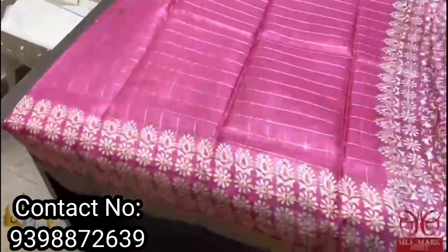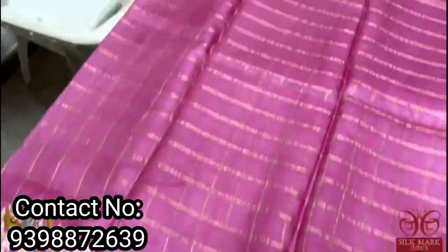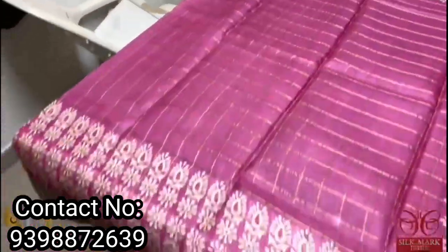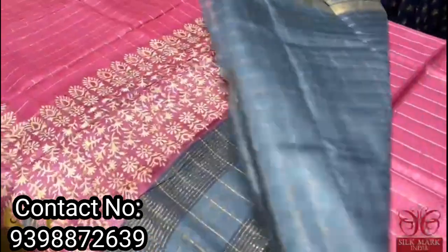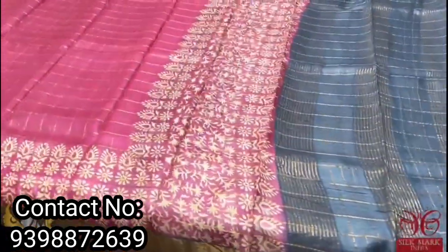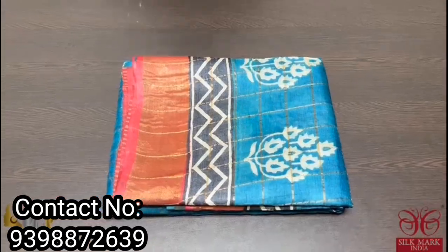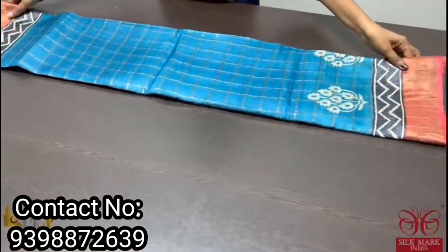An excellent pink sari with gray combination borders — block printing done only in the borders, very pretty and simple with a cream color base. The pallu and the blouse piece are in gray color, which is a contrast and matches the border color. Comes with authentic silk mark — pure tussle silk sari with beautiful zari checks weaving, apt for all occasions.